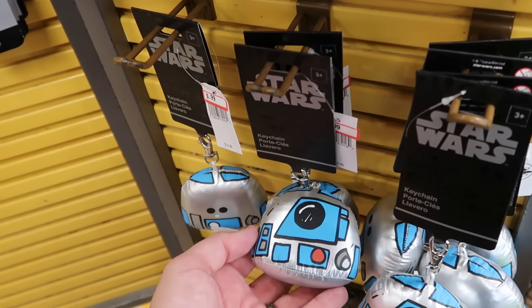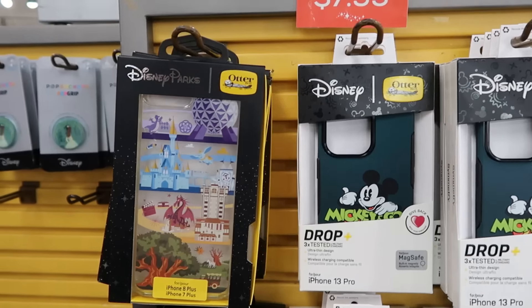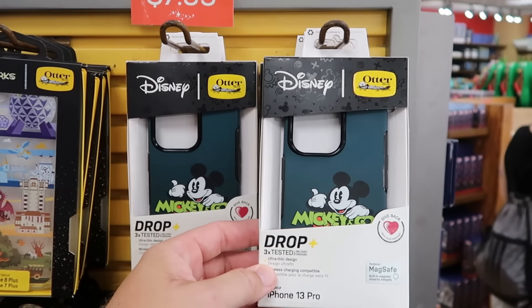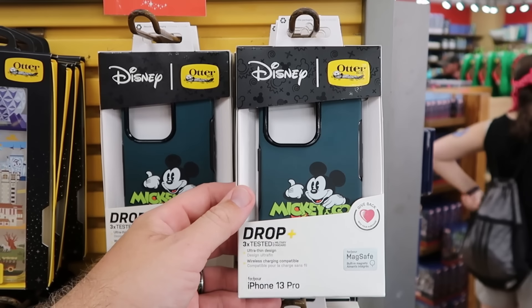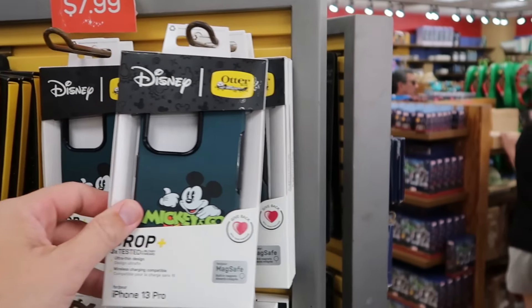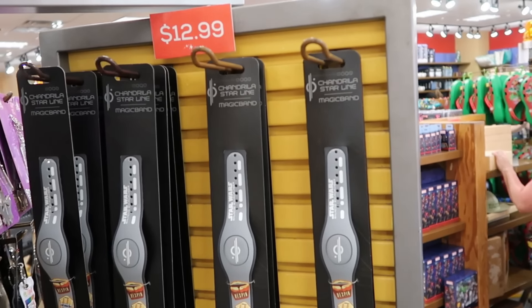They also have Star Wars keychains that are little plushies with R2-D2 — only $0.99 from $15. On the opposite side of some of these spinny racks there's a new Otterbox — this one is Mickey and Company, MagSafe, three times drop tested — only $7.99 from $60.